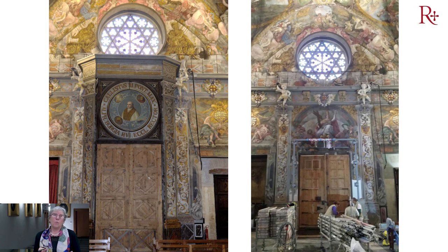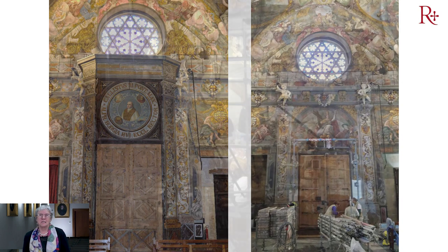Cuando ya habíamos restaurado toda la iglesia y llegamos al final, no aparecía la Santa Madre Iglesia. La única zona de toda la iglesia que estaba con una pared blanca oculta por la cancela era esa. Entonces intentamos hacer unas catas para ver si por casualidad aparecía pintura detrás de esta cancela, y así fue. Fue uno de los momentos más emocionantes de nuestro trabajo, todos han sido importantes, apasionantes, pero este fue especialmente.